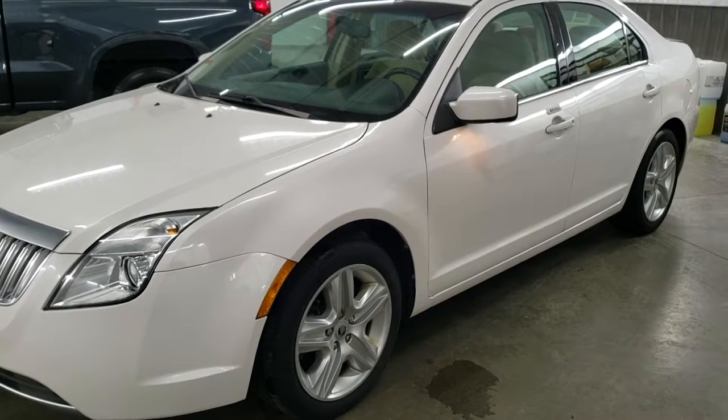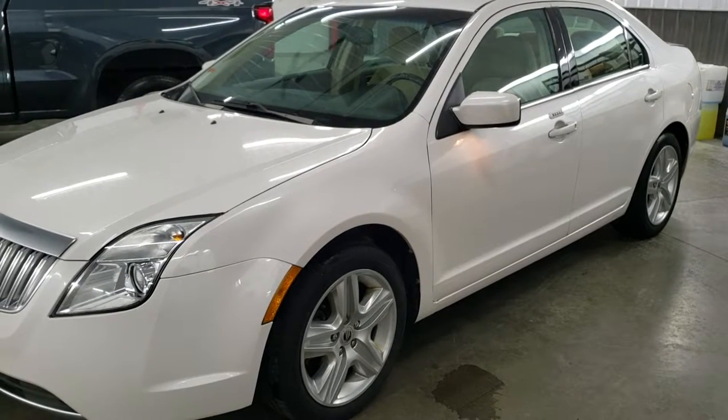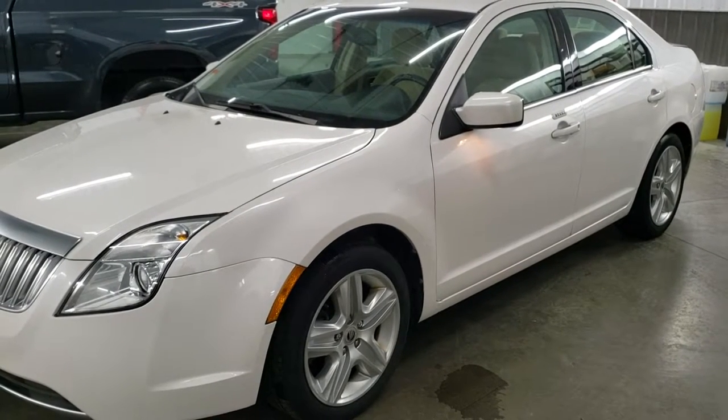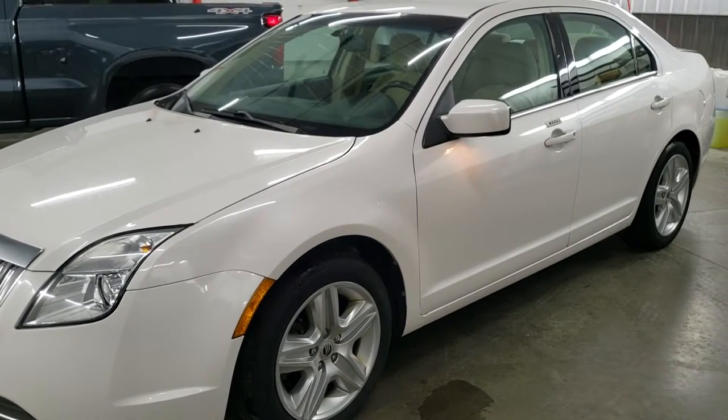Hey everybody, this is Brett the Ford Guy and today I'm going to show you how to get your door code for your 2010 to 2011 Mercury Milan. This might work for your 06 to 09, but it definitely works for your 2010 to 2011.